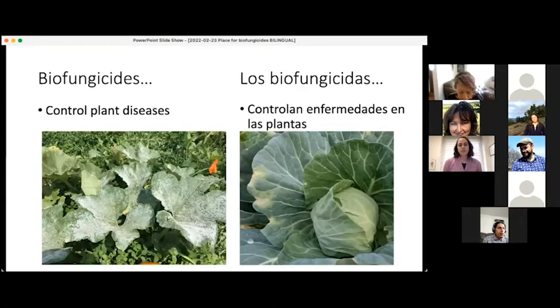Biofungicides control plant diseases, and even though they're called biofungicides, they can control either diseases caused by fungi — like the picture on the left of powdery mildew on pumpkins — or they can control diseases caused by bacteria, like the picture on the right, which is black rot on cabbage.